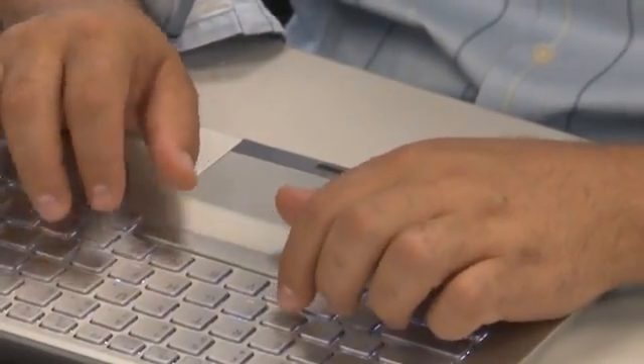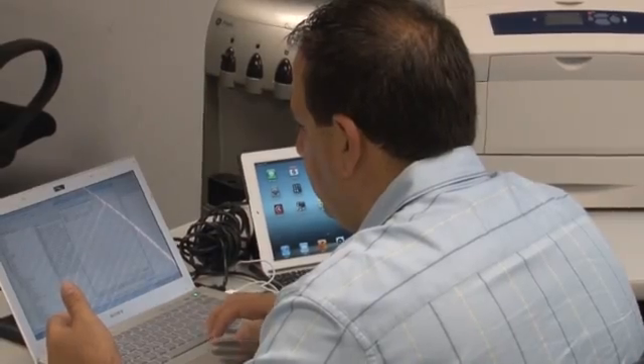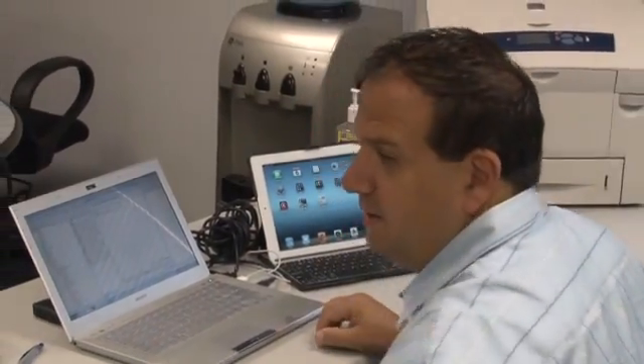For someone looking for this type of device, I would tell them it's a must-have. For a small office all the way up to enterprise, because at the price point, the flexibility, and just the multitude of things you can do with the device — and again, ease of deployment, it fits into your current infrastructure whether you have one or not. To me, it's just an absolute must-have.